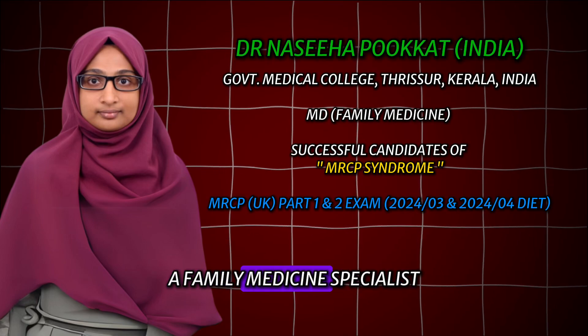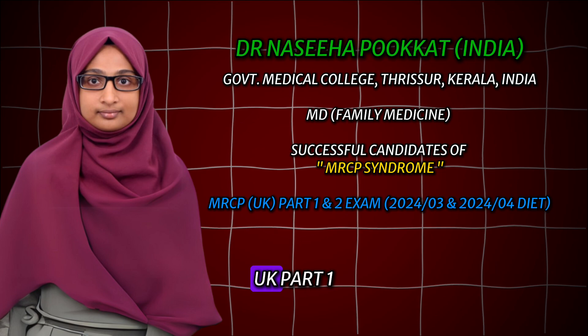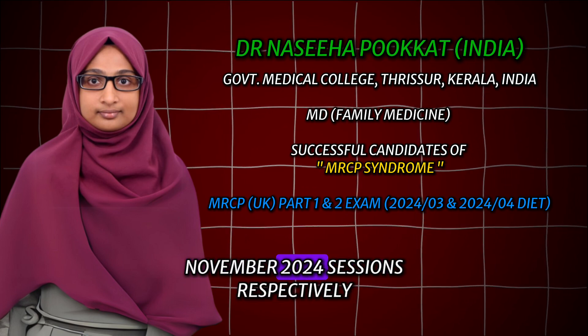Hello everyone, I am Dr. Nasiha, a family medicine specialist from India. I recently cleared MRCP UK Part 1 and Part 2 examinations in the August and November 2024 sessions respectively.